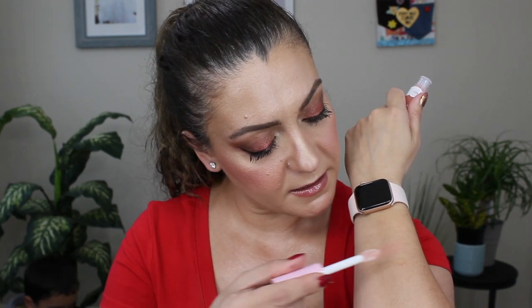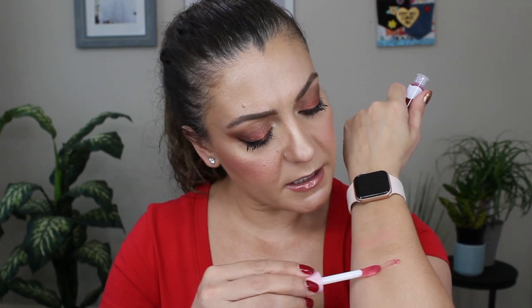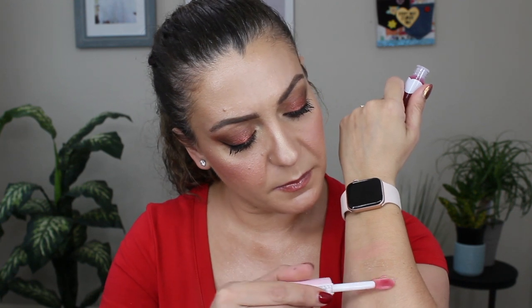They smell so good, so yummy. The first one is very glossy — I was expecting a little bit of color but it's just gloss, which is fine. It smells really yummy. The You're Just Jelly has a little bit more of a pink tint to it. And the NYX Fat Oil Lip Drip — the doe foot applicator reminds me quite a bit of the one from Lawless. Same applicator.